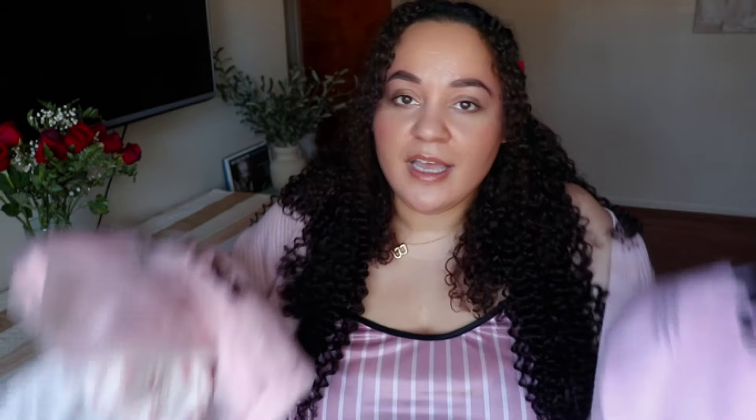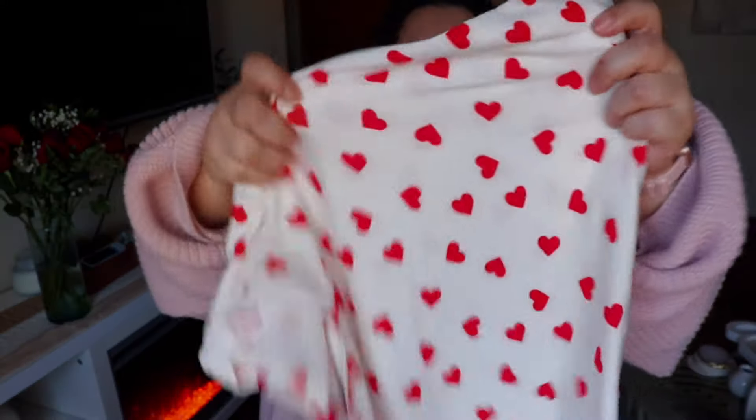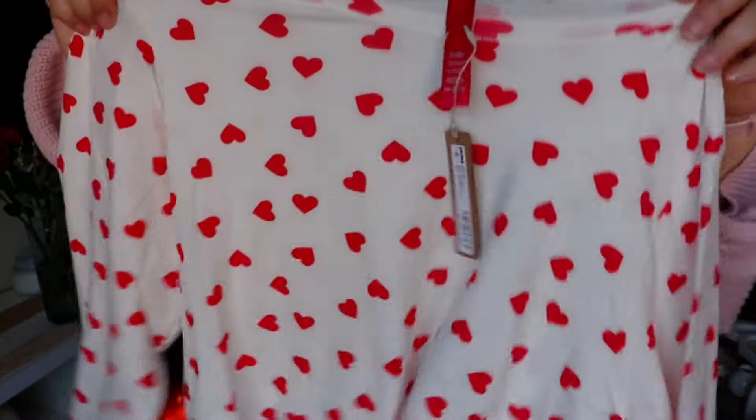I have a Galentine's thing coming up which I'm super excited about — I've never hosted a party before. I'm doing Valentine's Day pajamas, so I thought what better pajamas to use than Skims. Let's get straight into it.